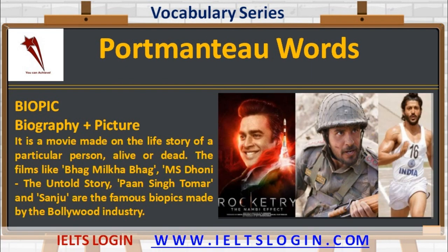The sixth one is gaining popularity these days: 'biopic' — biography plus picture. It is a movie made on the life story of a particular person, alive or dead. Films like Bhaag Milkha Bhaag, M.S. Dhoni: The Untold Story, Paan Singh Tomar, and Sanju are famous biopics made by the Bollywood industry.